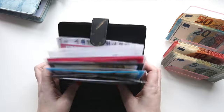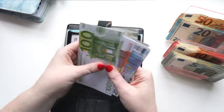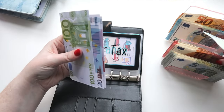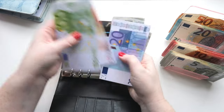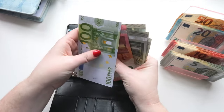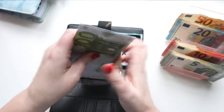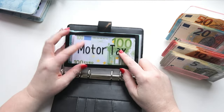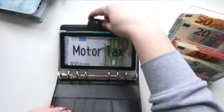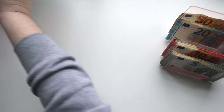Inside here we also have motor tax, and that's going to get 15 euros — a 10 and a five. So in there now we have 215 euros. We need 280 euros for our car tax and then 88 euros for the motorbike tax.